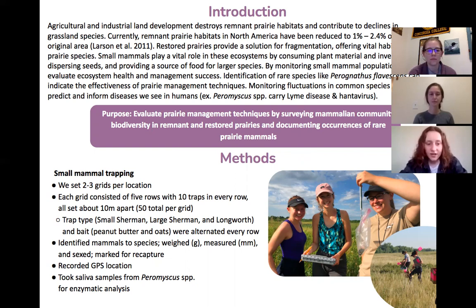We alternated between trap type and bait between each trap. When we caught small mammals, we would identify them based on their species, weigh them, measure them, and sex them. We would mark them so that we would know if we were recapturing the same mammals. We would also record GPS location, and for Peromyscus species, we would take saliva samples to analyze the enzymes.